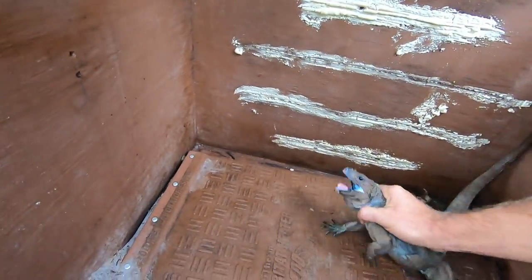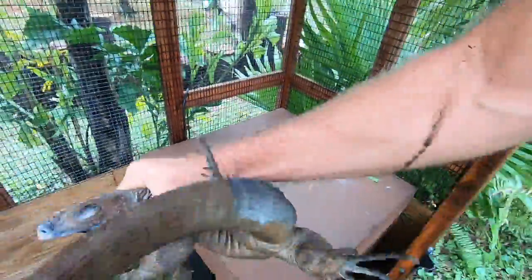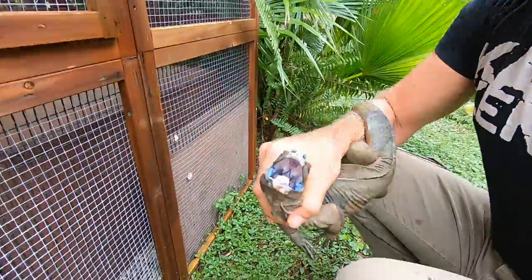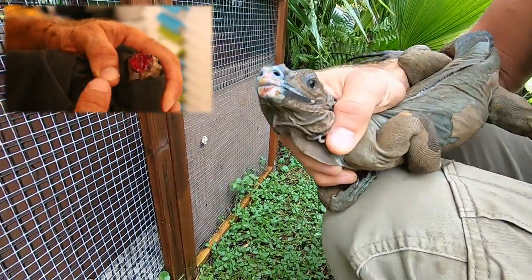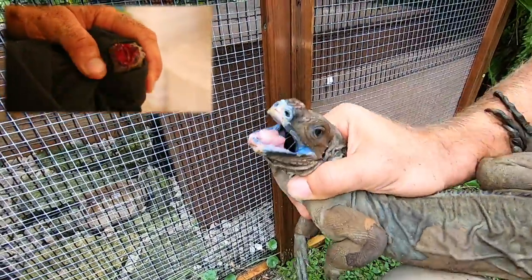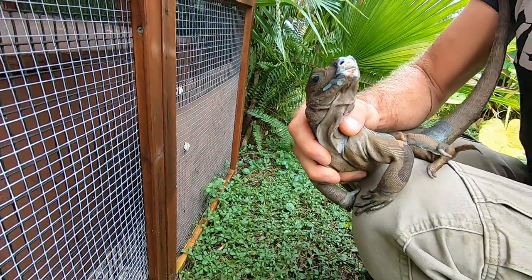All right, we got him. Easy does it, boy. I know you're not too thrilled about this, but I just wanted to show you how the face heals. You see — his face is definitely healing. You've got to be careful with this guy. It's not horrible, so I'm happy with that. As he grows more, that face is going to heal better. Some lizards just take a little bit longer to tame up.